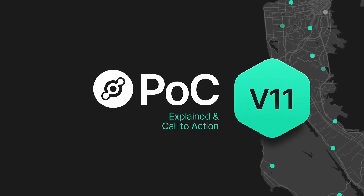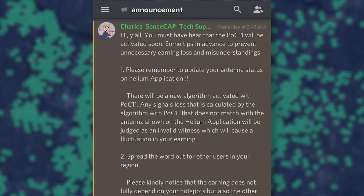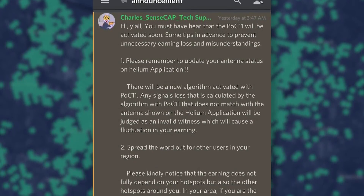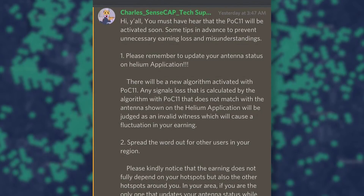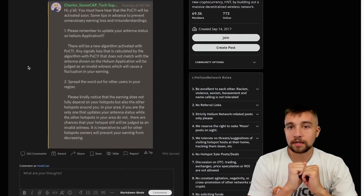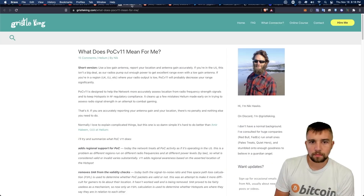Today we're talking about POC V11. This is a note — a little older — but basically POC V11 will be activated soon. It's a new algorithm, and signal loss calculated by POC V11 that does not match with the antenna shown on the Helium application will be judged as an invalid witness. That causes a fluctuation — a decrease in your Helium mining profitability, meaning you mine less HNT, the Helium coin, which translates to simply mining fewer dollars.